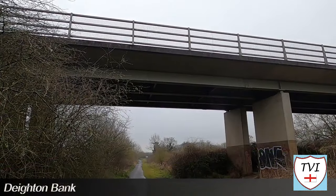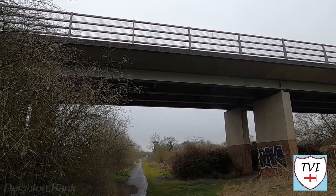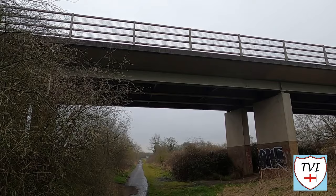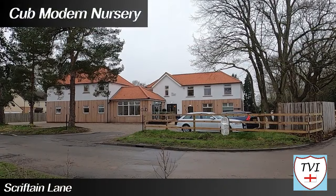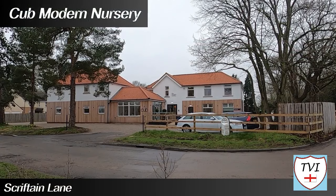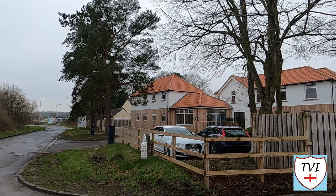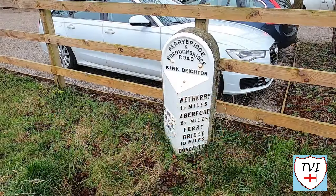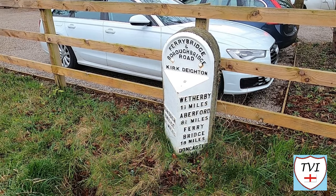The A168 is part of the former Great North Road, the country's most frequently talked-about turnpike. It bypasses the village to the east and brings us to Scrifton Lane. Here is a nursery called Cub — the first of its kind in the north of England. It focuses on an arts-inspired curriculum that draws on pioneering theorists including Maria Montessori and Reggio Emilia. Spanning more than 10,000 square feet, it features five contemporary playrooms designed using Scandinavian pastel colours. Outside the building is a milestone, a reminder of the days of the Great North Road.